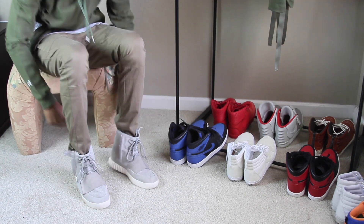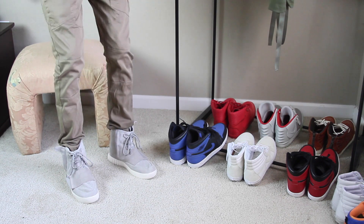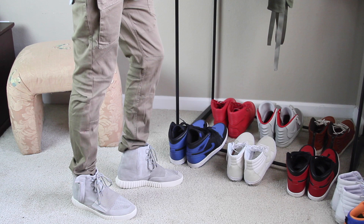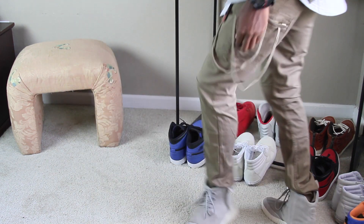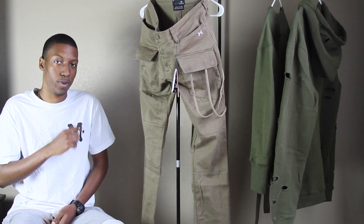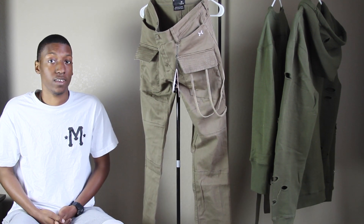It doesn't have a strong taper at the ankle, but nonetheless they are a good pair of cargo pants — kind of a little more baggy but still a skinny look. Each garment does come with additional packaging. This one has extra fabric from the jeans, which is a cool touch they add to every piece that has an additional piece of fabric on it.